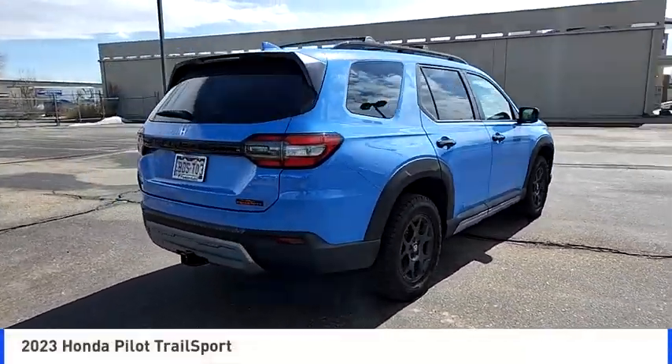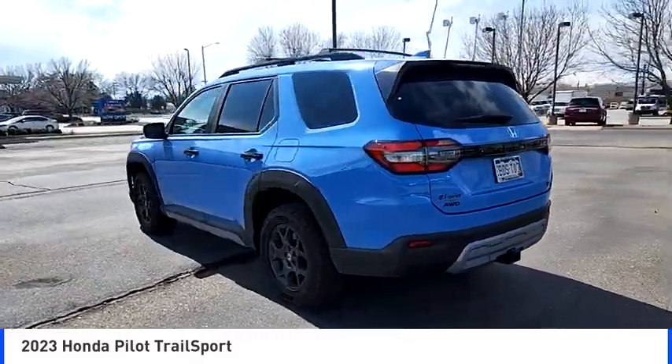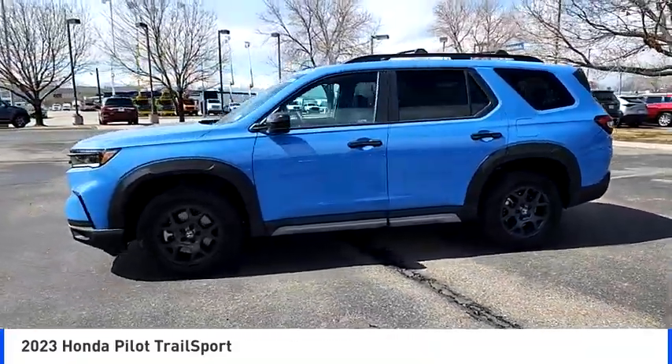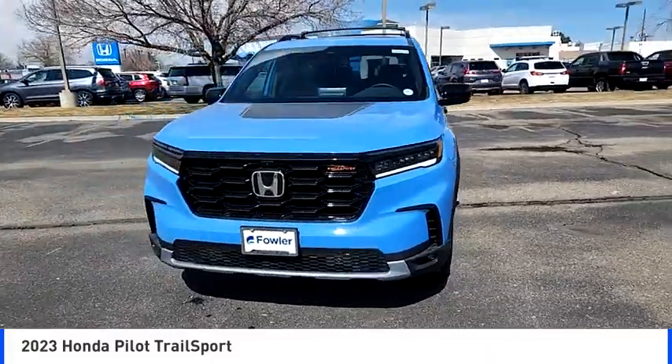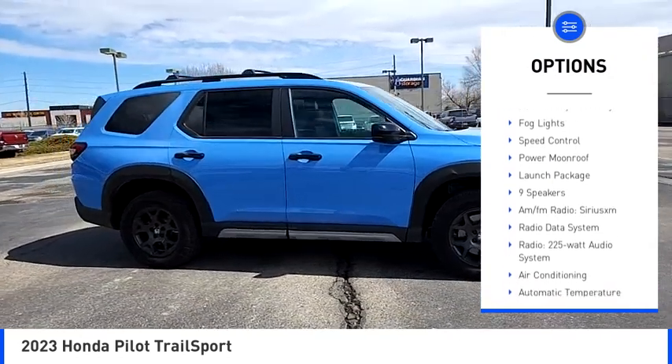Take a ride in the 2023 Honda Pilot — optimal utility, indulgent interior, powerful performer. You'll be ready for almost anything. Here are some of this vehicle's great options: electronic stability control, alloy wheels, rear spoiler, power liftgate, brake assist, traction control, remote keyless entry, and fog lights.